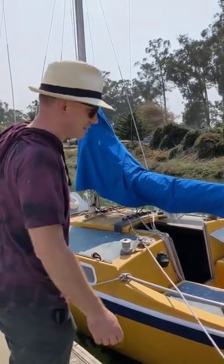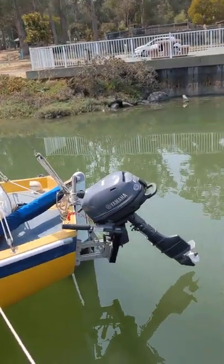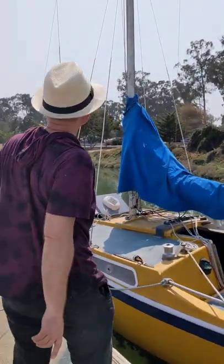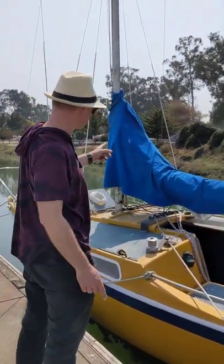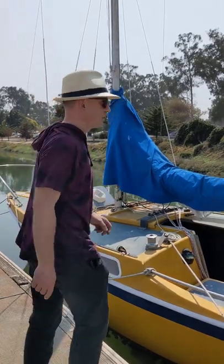This is a Cal 20, a 1976 Cal 20 sailboat. Let's see what we find with this boat. As you can see, this boat has a Yamaha motor. It also has the mainsail and the headsail.